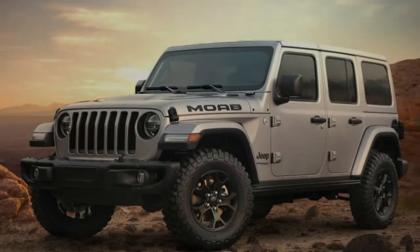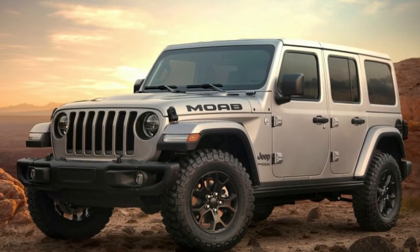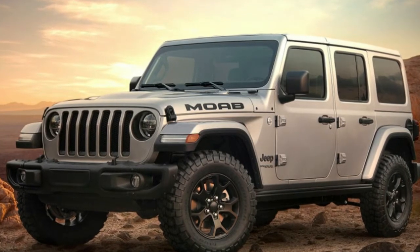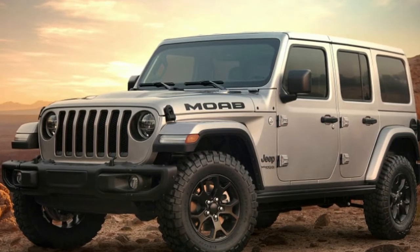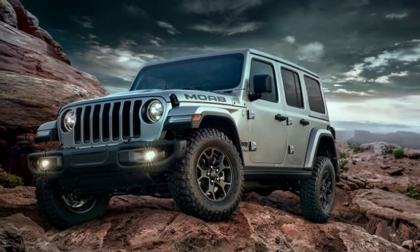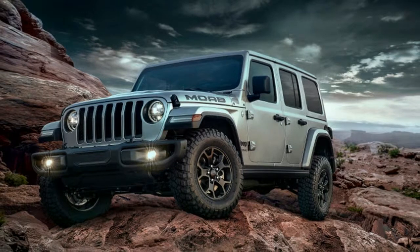Jeep didn't release pricing when it announced the 2018 Wrangler Moab, but an ordering guide showing a starting price of $52,695 out the door has already made the internet rounds. That makes the Moab Edition Jeep's priciest Wrangler package so far.